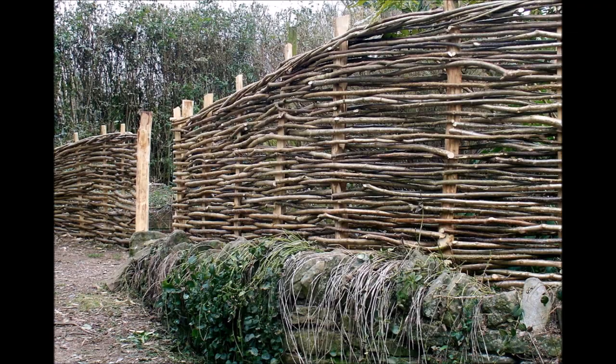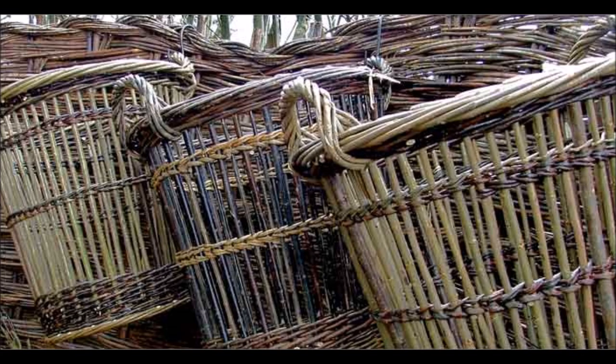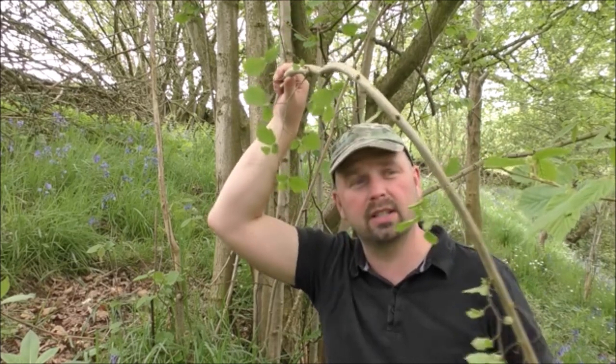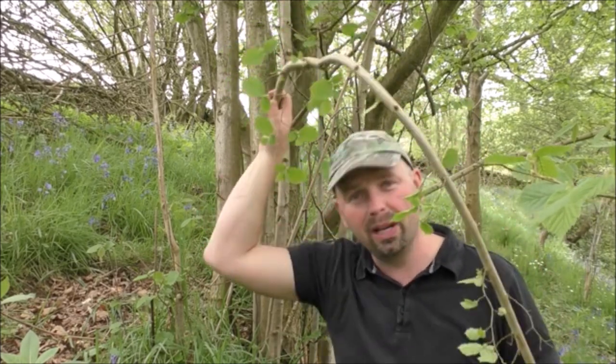I'll put up a picture of one that has been coppiced so you can notice the difference. Because of the way hazel grows — lovely and straight — and because of the way it bends when it's alive, it's very good for weaving and for basket making. Look how bendy that is — you can practically tie this stuff in knots and it's extremely strong. It's very nice to work with, quite similar to willow.